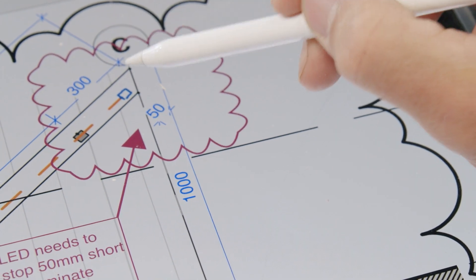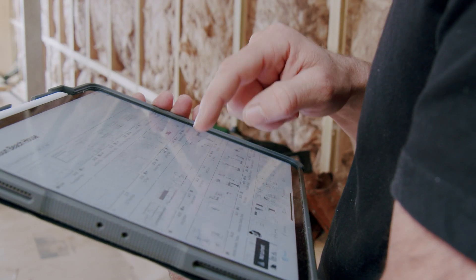Our architecture studio uses Autodesk Revit for the documentation program. We also use it in the construction space for doing our shop drawings, overlaying and bringing in SAT files and even linking other people's models in. So Revit plays a big part.